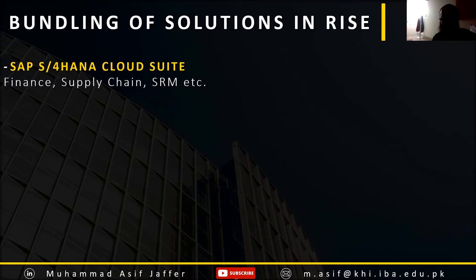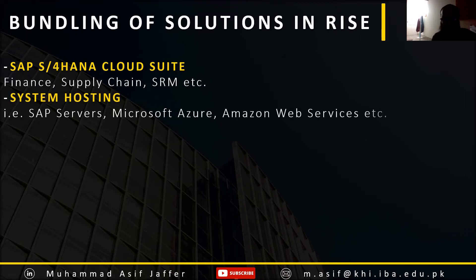which is the latest and technologically advanced version of SAP ECC6. It includes applications for finance, supply chain, and supplier relationship management. Being cloud-based, it also includes system hosting, which is provided either through SAP servers or other servers like Microsoft Azure or Amazon Web Services.